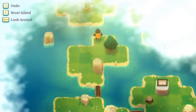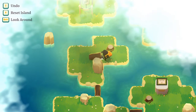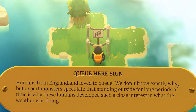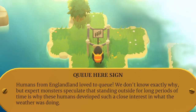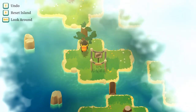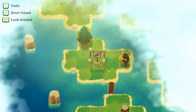The only way I can go from here is north. I must be knocking it over this way so I can roll it here. This is kind of the only next step that makes any sense. Humans from England loved to queue — monster experts speculate that standing outside for long periods is why these humans developed such a close interest in what the weather was doing. Now I can go north with this, but it looks like I can't go east from here.